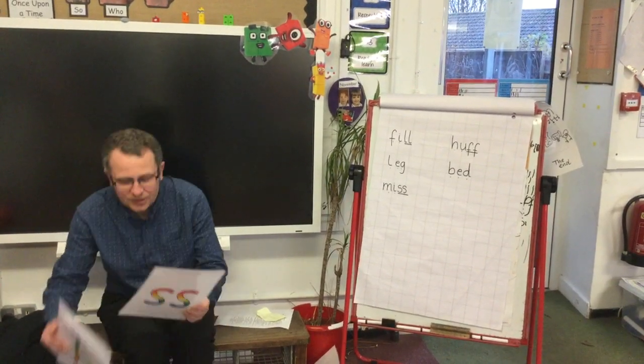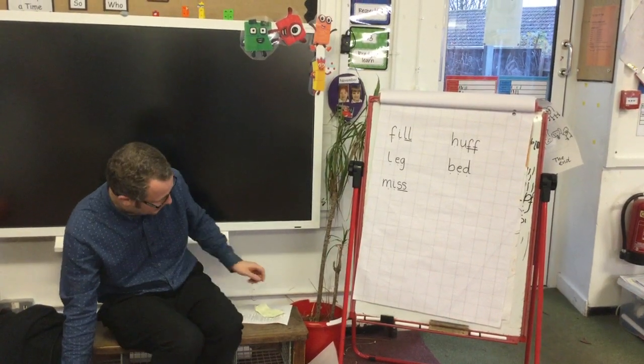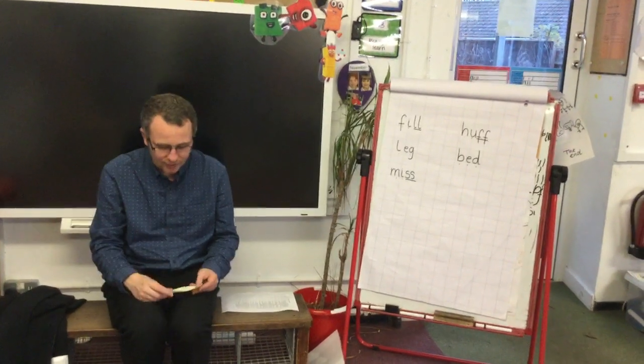What we'll do then today is we'll start off with some oral blending. I will say the sounds and then blend the words together and then you're going to say it too. You need your phonic fingers all ready. I say it then you say it, here we go.